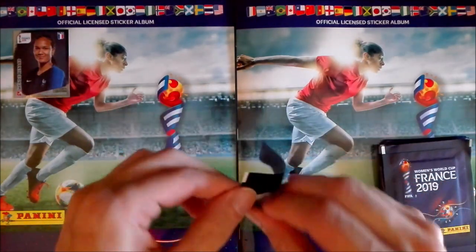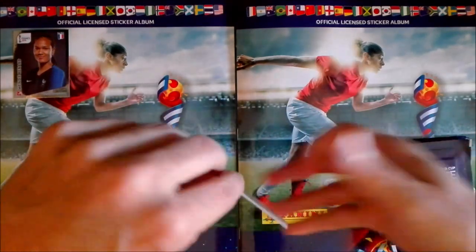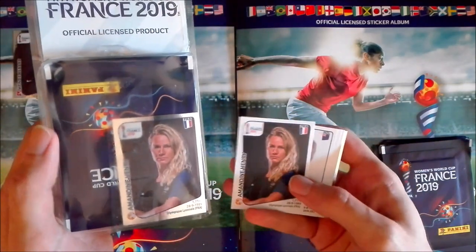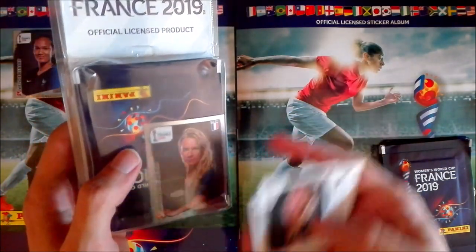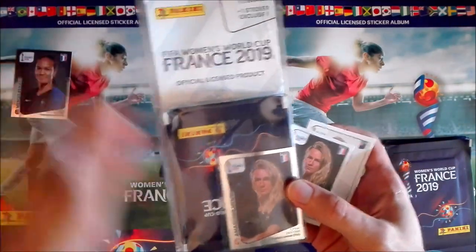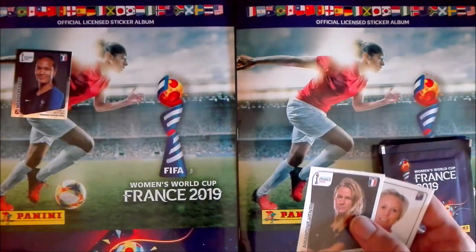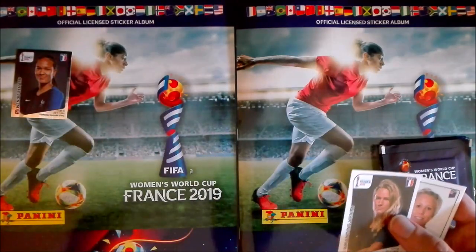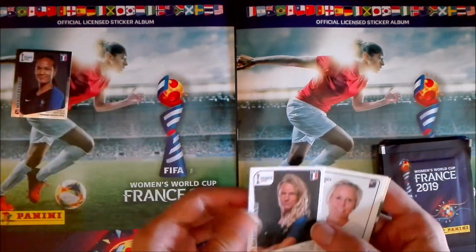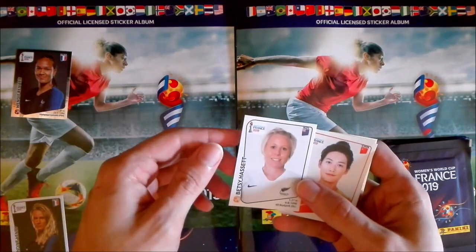We start with a French player. You can see here the differences — it's a silver sticker, just like this one — and we have here the normal sticker, Amandine Henry. These ones, remember, are only available in those types of blisters — the 12 plus 2 packets. So we have Amandine Henry to start.